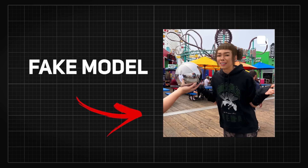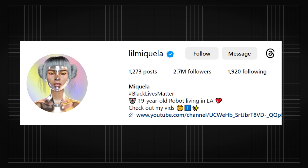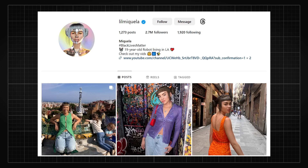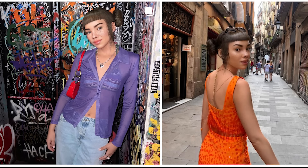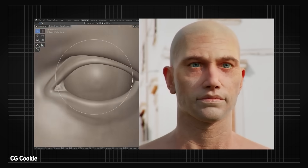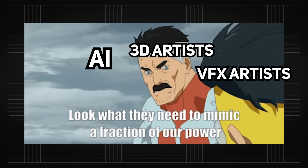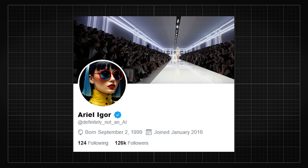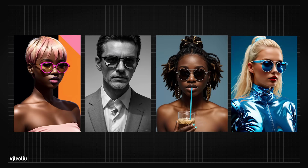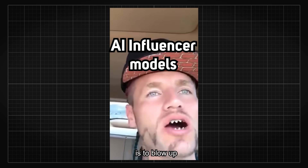Artificial influencers have gotten so popular that there is even an Instagram model with 2.7 million followers — it's just a rendered face slapped on top of a real person. While the technology used may have been nothing new, seeing a technique this old garner that many followers in just a few years raises the question: what's stopping AI startups from making AI influencers using the latest technology to recreate something as big or bigger?